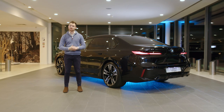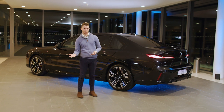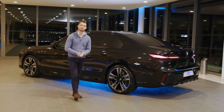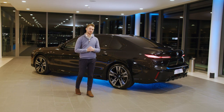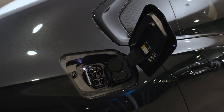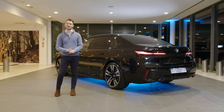All i7s in the UK are i7 xDrive60s. You can then have an Excellence, an Excellence Pro, an M Sport or an M Sport Pro. This particular car is an i7 xDrive60 M Sport Pro. Let's talk about performance: we have an xDrive60 here, so 544 horsepower, 745 Nm of torque, an electric range of up to 387 miles, and 0-60 in just 4.7 seconds.